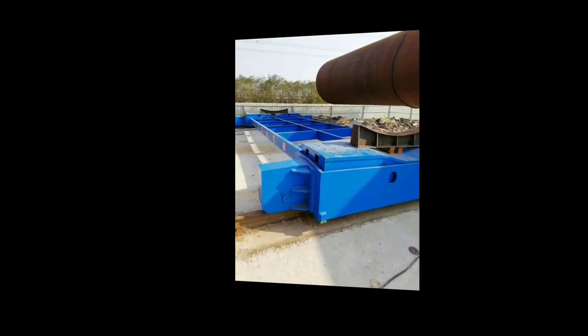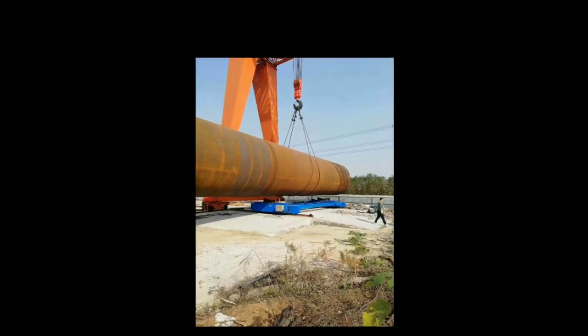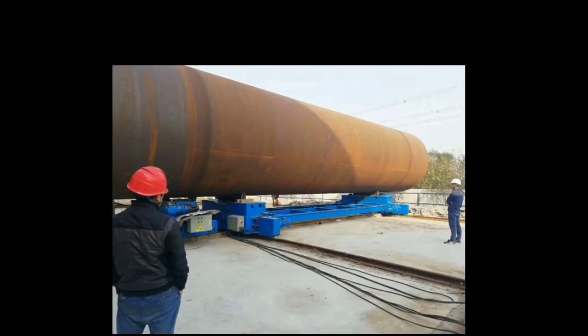Boda Onshore Wind Tower and Foundation Manufacturing — structures and manufacturing techniques for onshore towers have been established during the last decade, and competition in the manufacturing industry has become more and more intense. Investing in welding and production automation is the only way to maintain profitability. Boda Innovative Solutions.